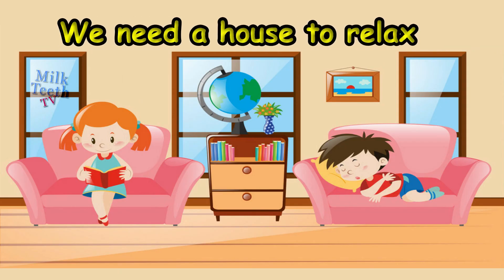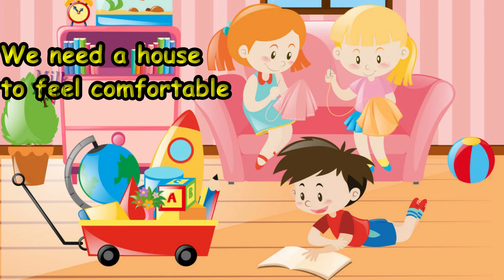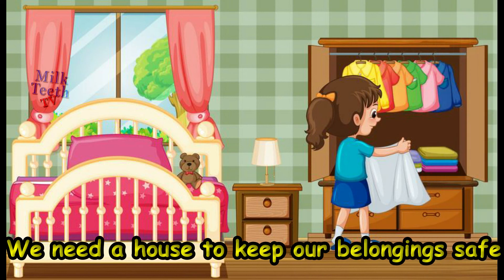We need a house to relax. We need a house to feel comfortable. And also, we need a house to keep our belongings safe. A house is a place where we keep everything and live with our family.